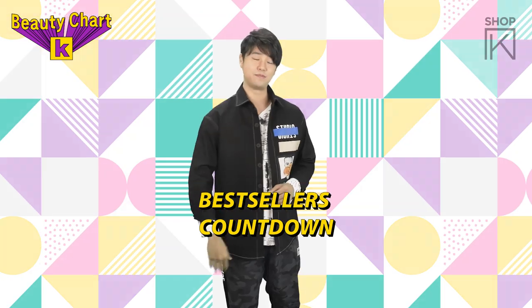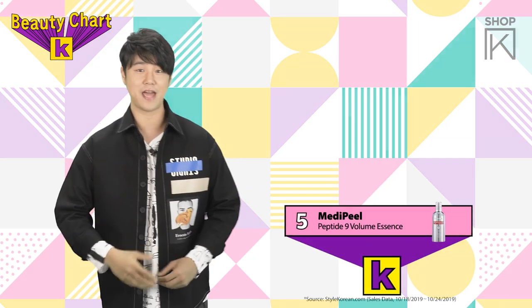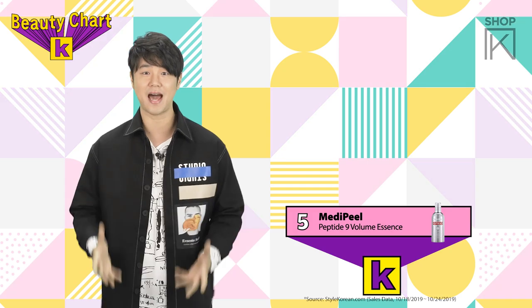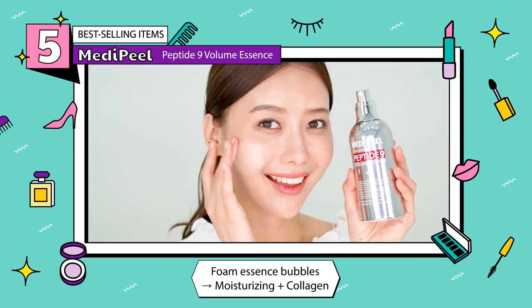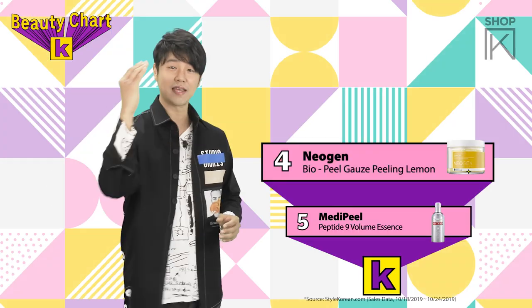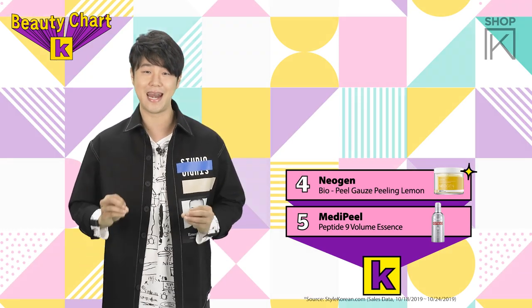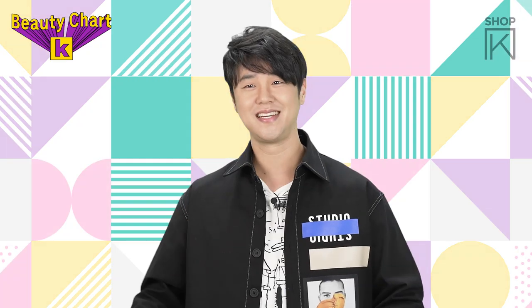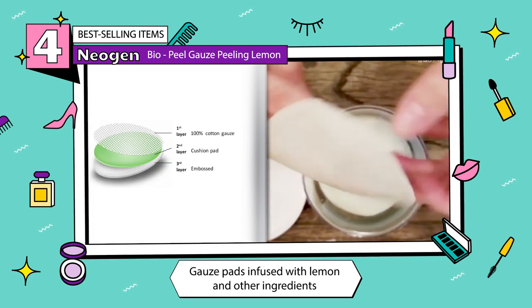Moving on to the top 5. Ranked at number 5 we have Medi Peel's Peptide 9 Volume Essence. The foam bubbles and moisturizes your skin with collagen as you pat it into your skin. Ranked at number 4 we have Neogen and their Bio Peel Gauze Peeling Lemon Type — basically gauze pads with lemon to gently exfoliate your skin.